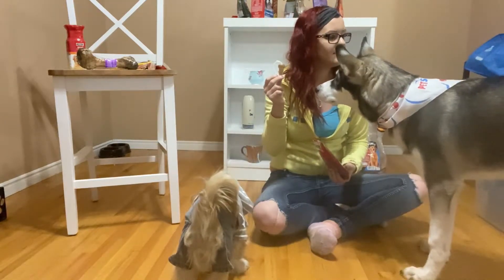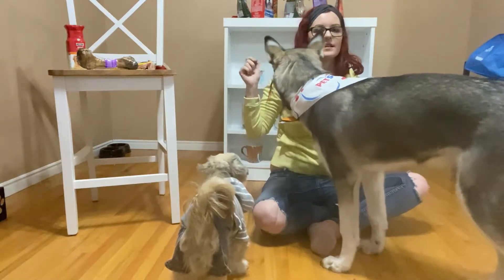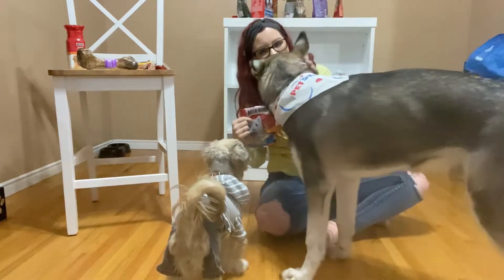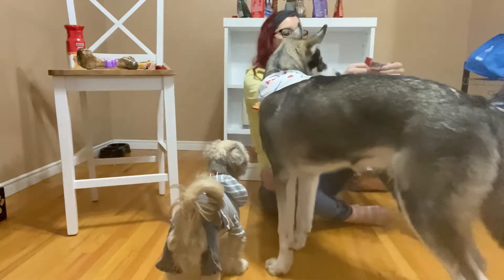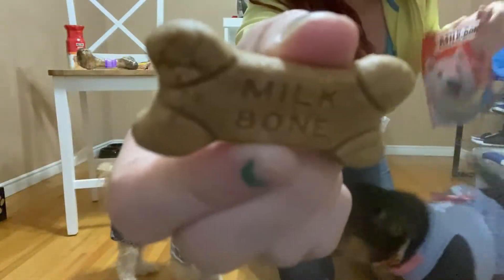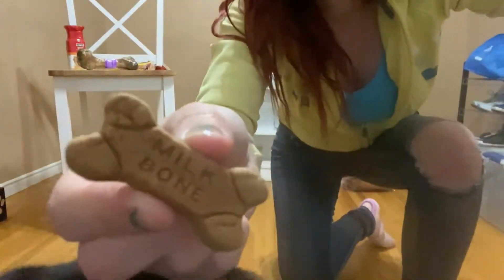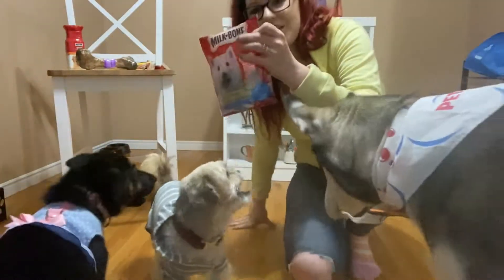Nala, would you like one? She's still eating her other one. And while we're waiting on Nala, this is what these look like — they're soft chew treats, you can see Milk Bone on the front of them. There's Nala — and Nala likes that one. So these are a huge hit.